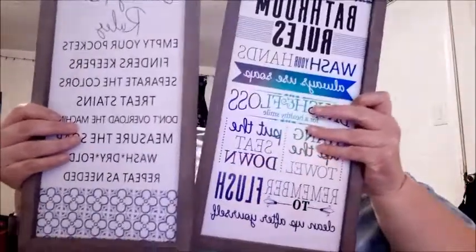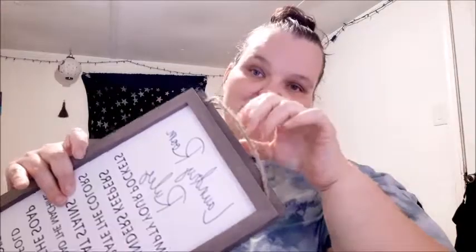Next I got these two pictures — they were three dollars each, one for the bathroom and one for the laundry room. The bathroom one says bathroom rules: wash your hands, always use soap, brush and floss for a healthy smile, hang up the towel, put the seat down, remember to flush, clean up after yourself. The laundry room rules are: empty your pockets, finders keepers, separate the colors, treat stains, don't overload the machine, measure the soap, wash, dry and fold — and then repeat as needed. I thought those were cute for three dollars, and you can hang them with these little ropes.